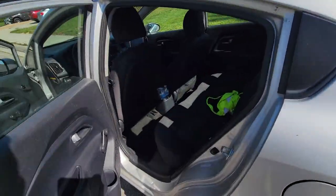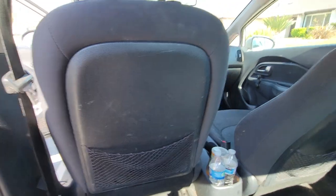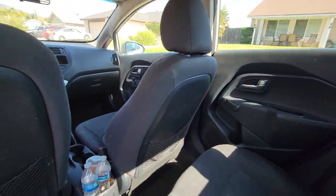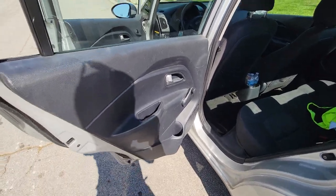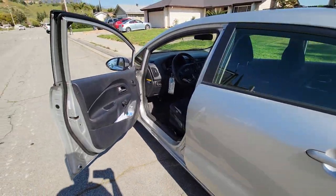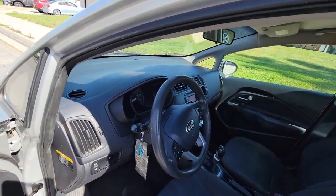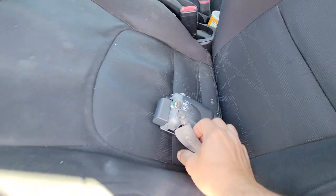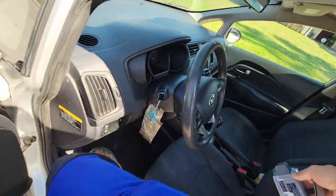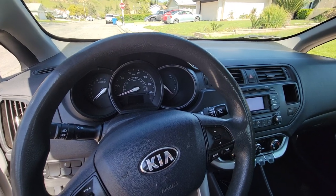The interior took a beating from all the years of my kids being in the back seats and messing it up. All those years they took a beating when they were little. So I'm making this video on my camcorder and I'm going to show you around a little bit on this car.